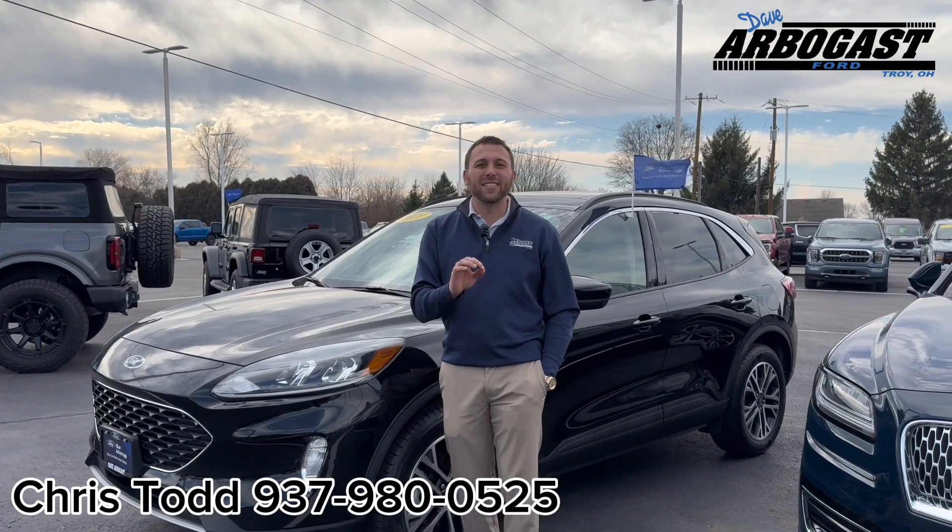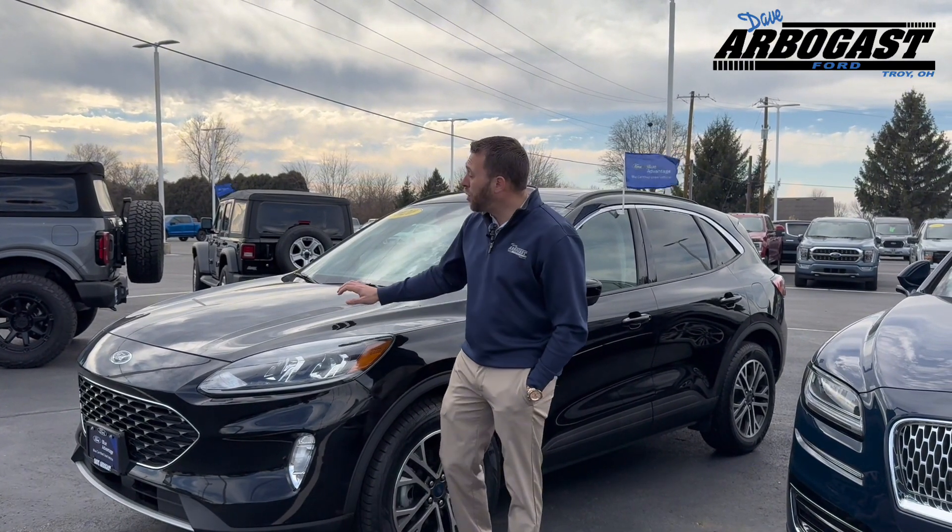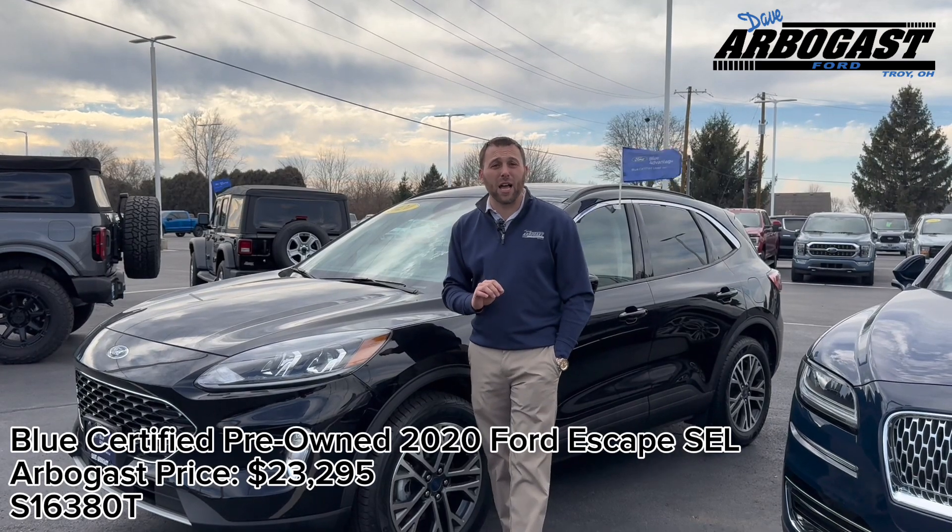What's going on everybody? It's Chris from Arbogast Ford. Today I want to talk to you about this beautiful 2020 Ford Escape SEL. Absolutely gorgeous vehicle.